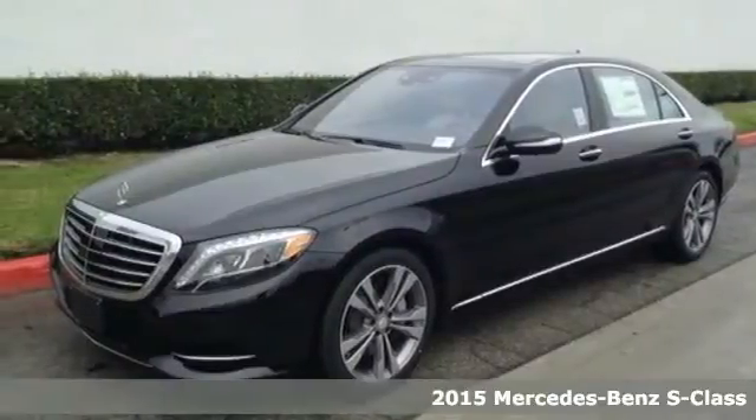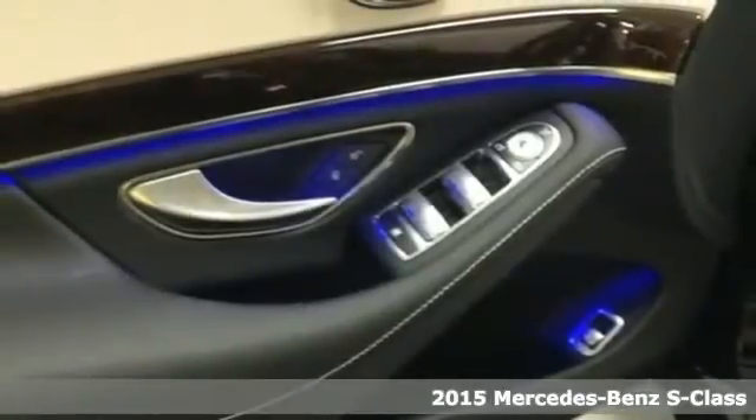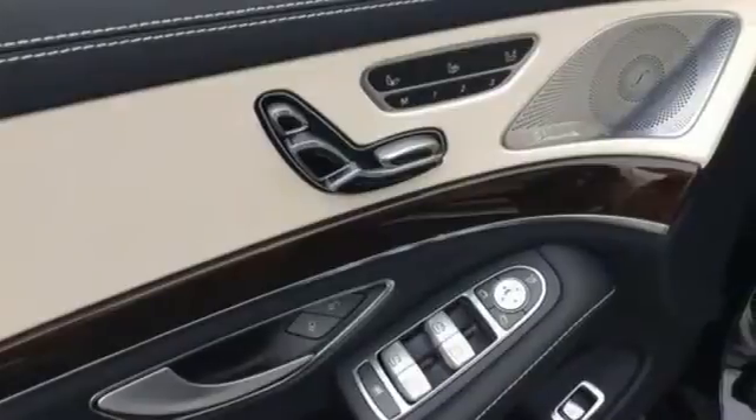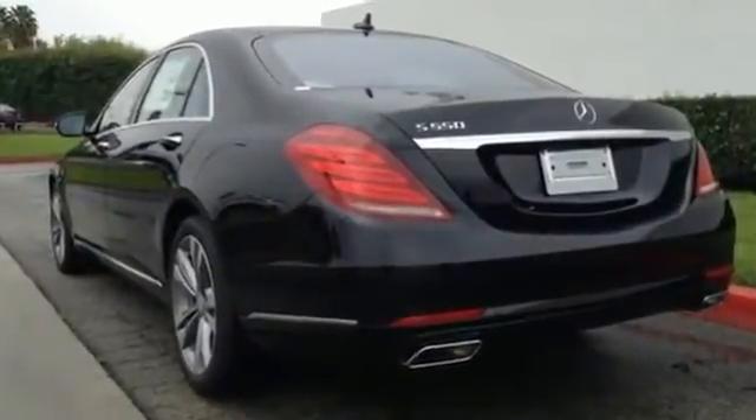Here's a 2015 Mercedes-Benz S-Class. Its distinctive brand of luxury is on full display with a command system with intuitive touchpad and navigation. Genuine wood veneers encapsulate the interior in perfect form.